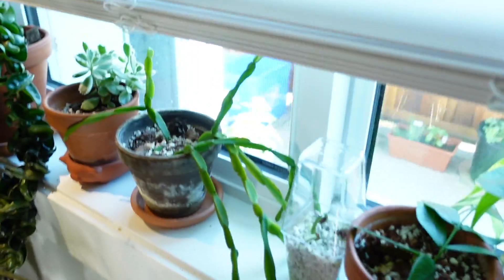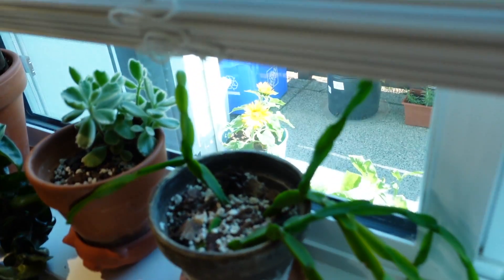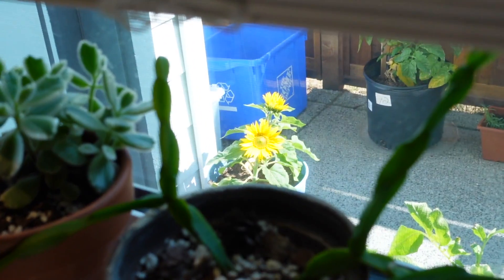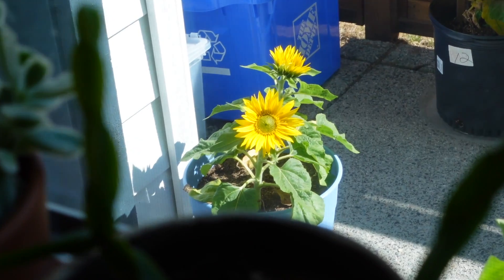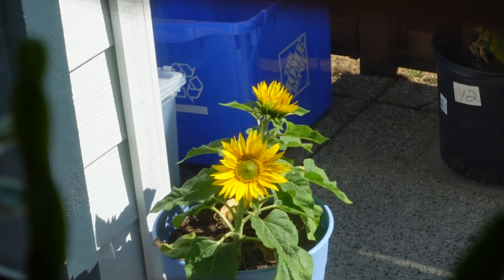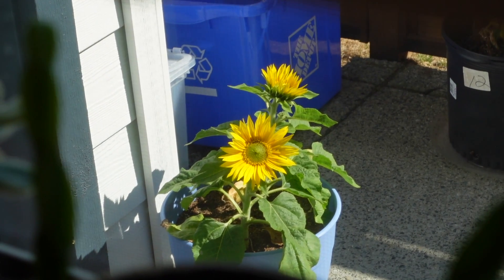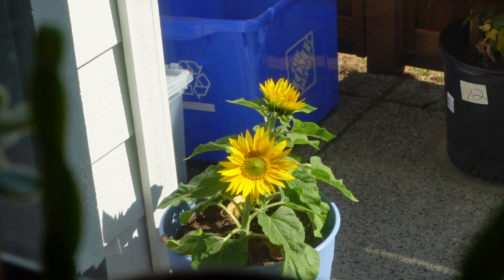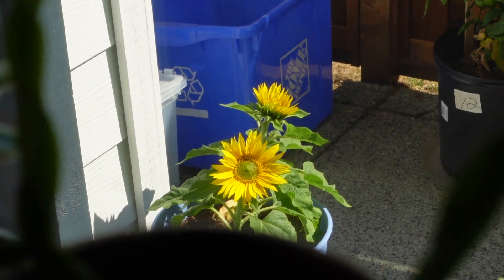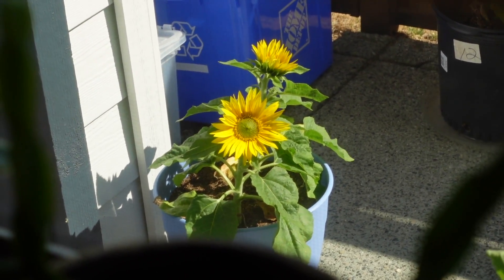Oh my goodness — you have to see my sunflower! It's outside. Oh my gosh, I cannot believe that I grew those from seeds. That is the cutest thing ever — they literally just opened yesterday. I'm just like emotional whenever I see them.